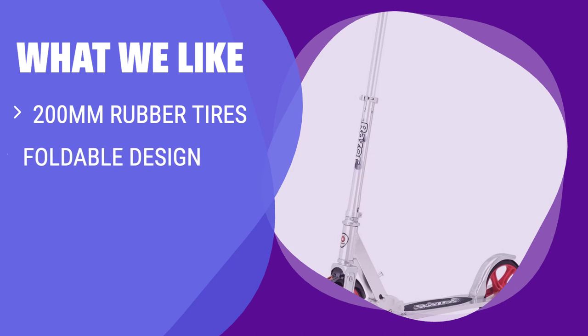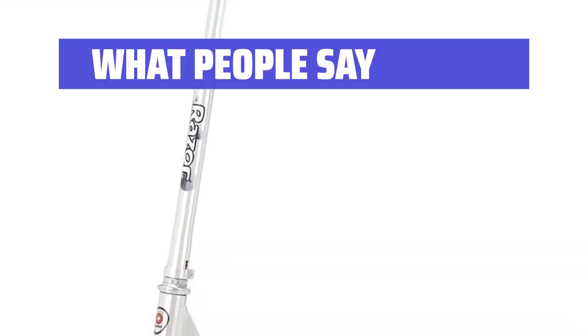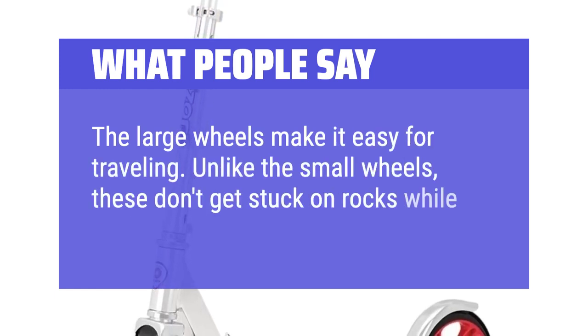What we like: If your child has outgrown beginner scooters, this model with 200mm rubber tires is a great upgrade. The foldable design makes it convenient to transport, and the 220-pound weight limit means even parents can join in on the fun. What people say: The large wheels make it easy for traveling. Unlike the small wheels, these don't get stuck on rocks while you're riding.